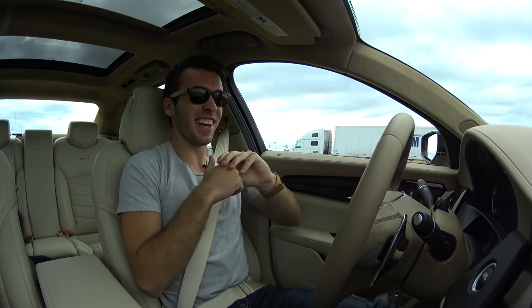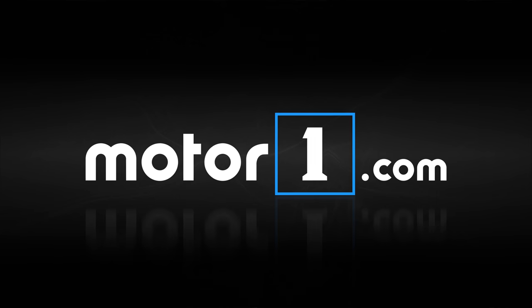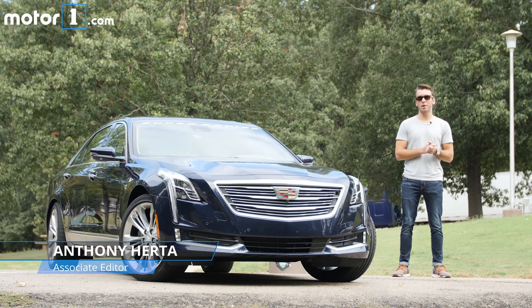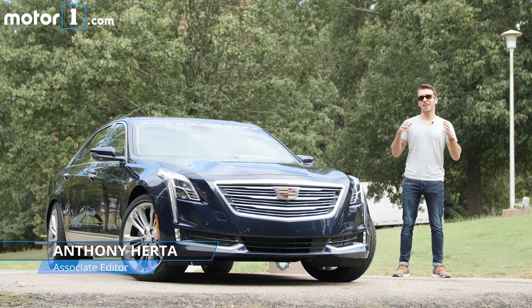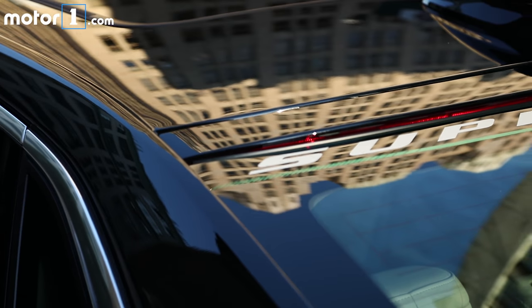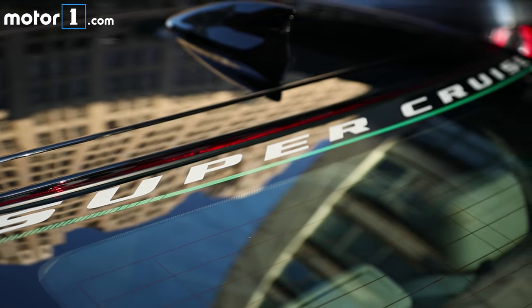This is just crazy. I don't like this. There's been a lot of buzz around autonomous vehicles, and today we're here with the Cadillac CT6, which, if you couldn't tell by the windshield decal, is equipped with their Super Cruise technology.